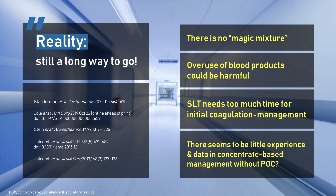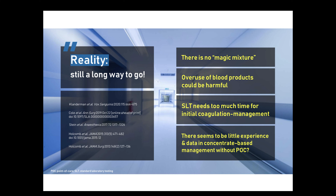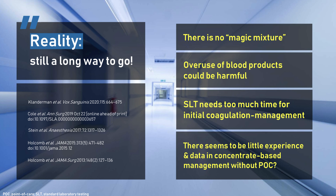So in conclusion, there is no magic mixture — no perfect ratio of single blood components to restore whole blood. We do know that point-of-care guided coagulation management could avoid overuse of blood products, which is very important because blood products themselves could be harmful. Standard laboratory tests need too much time for initial coagulation management, and there appears to be little experience and data in concentrate-based management without point-of-care testing. And this is our dilemma.